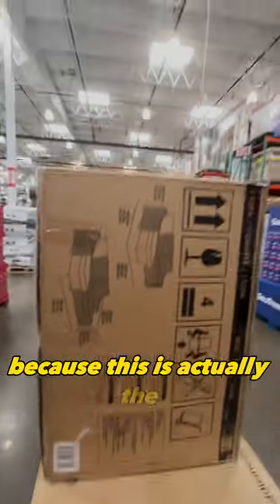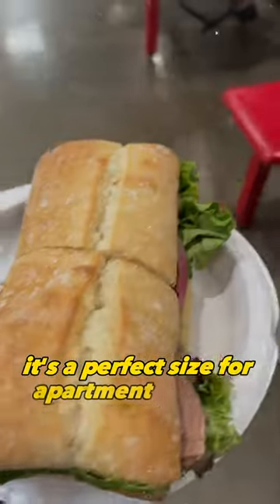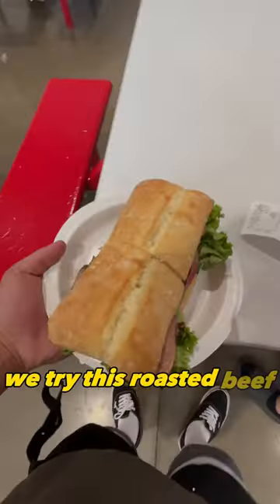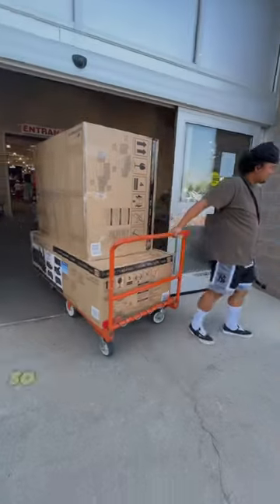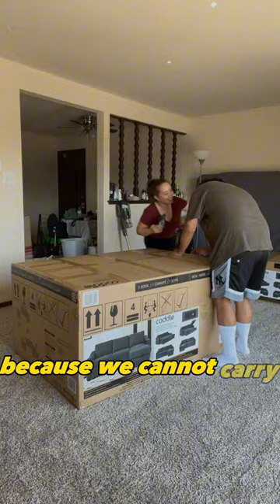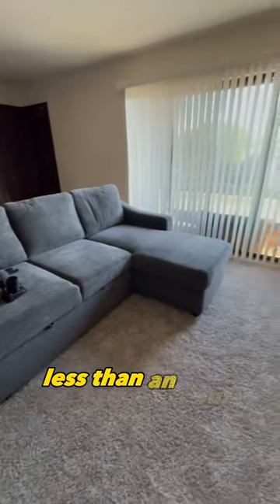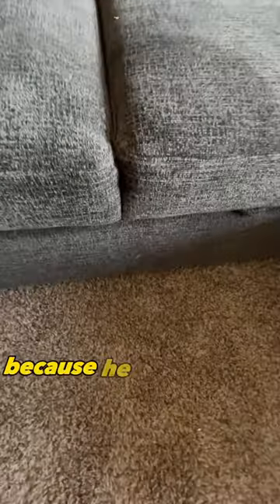This couch has the specs we want and is a perfect size for our apartment. We hired movers because we couldn't carry it ourselves and our car is too small. Assembly was really easy — we put it together in less than an hour.